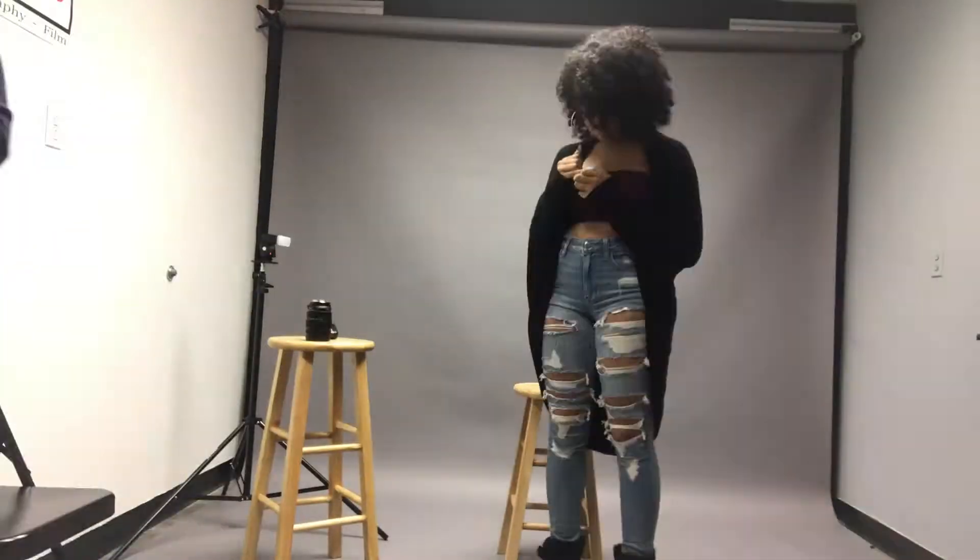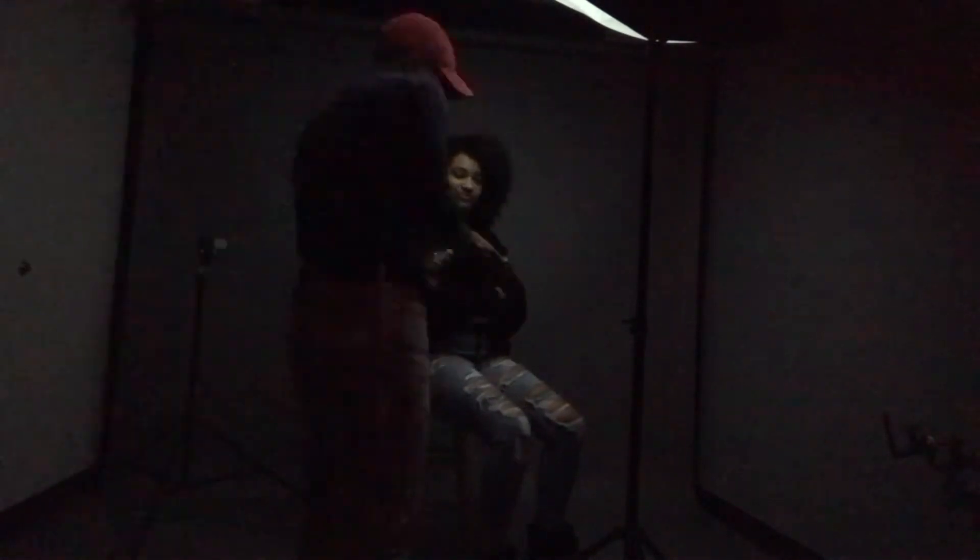The first shoot was in my studio — it's a little space I have, I'll show you guys that in the future. I begin with test shots to figure out the lighting and then go straight into shooting. I try to show the model pictures of what we're getting so they feel comfortable. And here are the pictures from indoors.